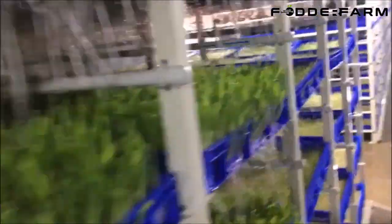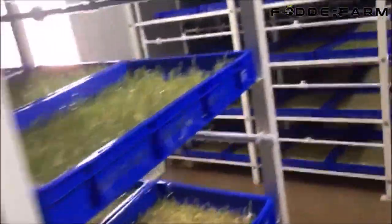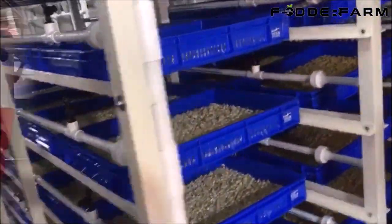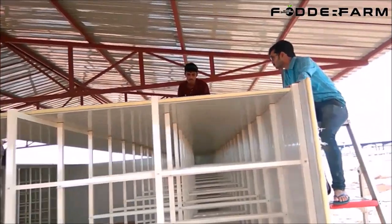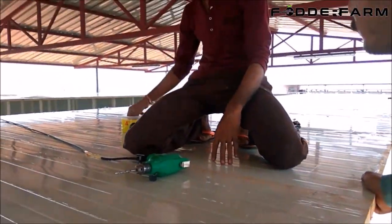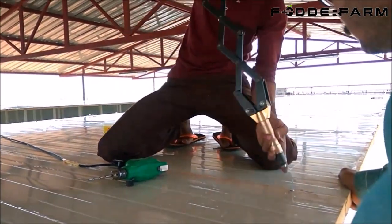We offer the right size system to meet your needs at the right price. Our manufacturing facility is well equipped with all kinds of machines to cater to the requirements of our customers. We prefer to build hydroponic systems using Puff Sandwich Panels for their very good insulation and long life, due to their insulation property. Puff has very good thermal conductivity which prevents heat flow between the room and outside ambience.